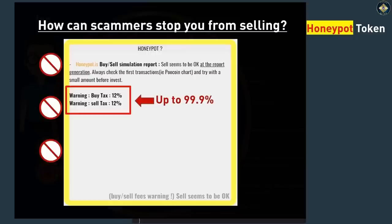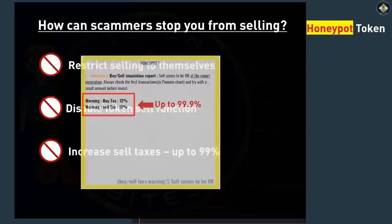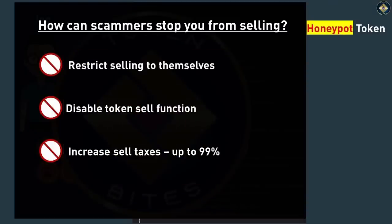For instance, if you try to sell your token for a hundred dollars, they could get $99.90 and you could get only 10 cents. I'm now going to illustrate how honeypots work in detail by showing you an example of how investors can fall into a honeypot scam and how the scammers benefit from leaving the investors out of pocket.